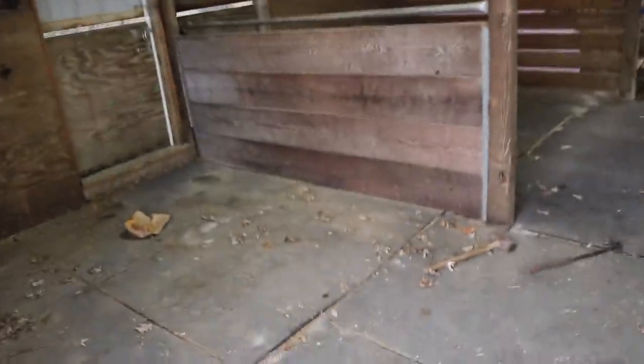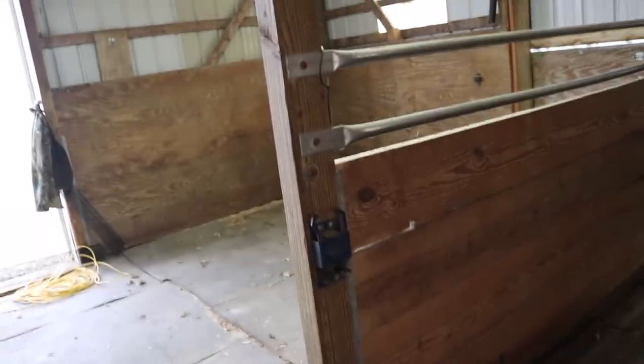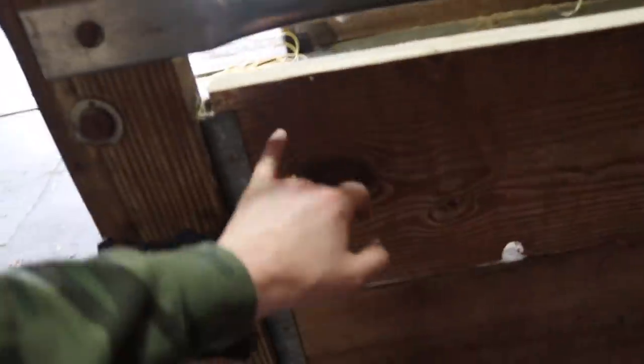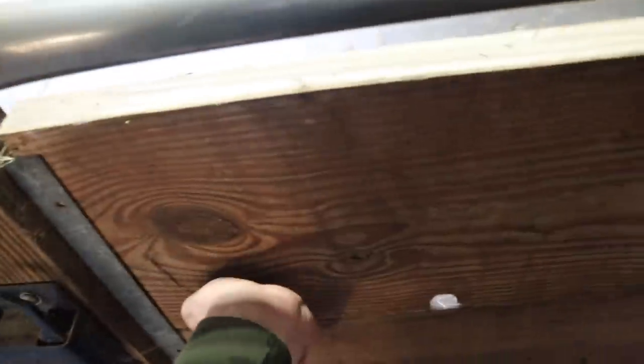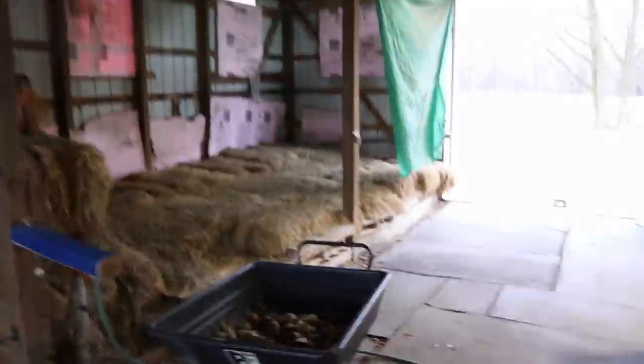Now the next step — I could probably just use a socket wrench and pop these bolts out of there so we can get those out of the way. Then we can work on taking these boards out because they just slide right out. Once we get that taken down, we'll have this whole spot opened up.